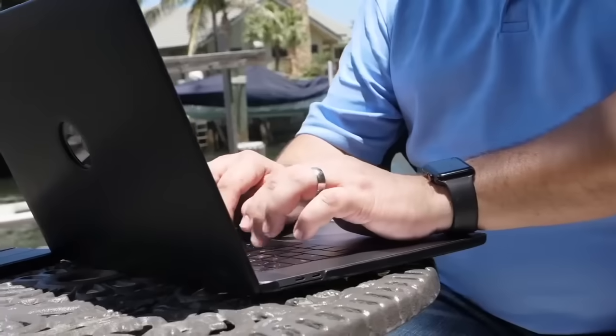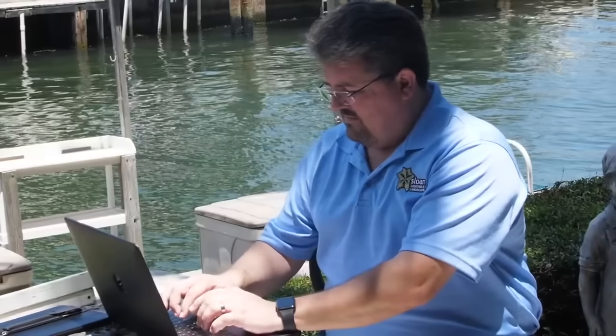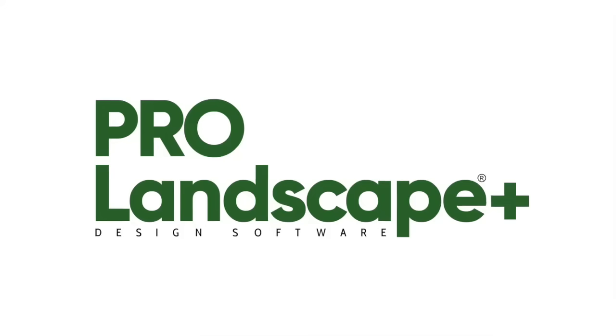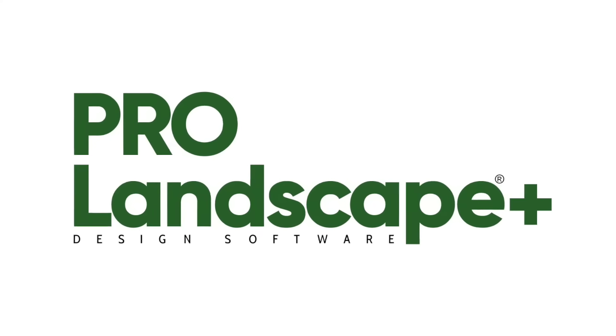Pro Landscape out of the box is pretty fantastic. Its user interface was tremendously superior to other companies. Their plant database is phenomenal and it's growing exponentially every year.